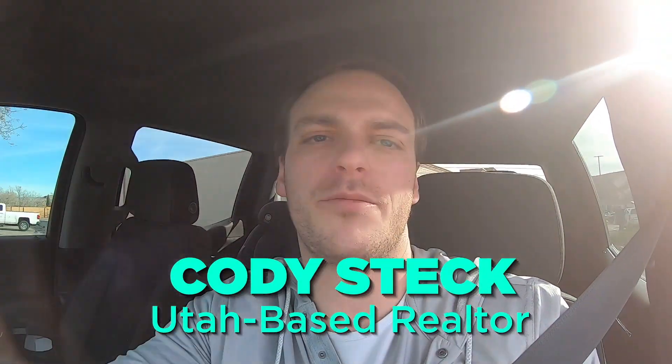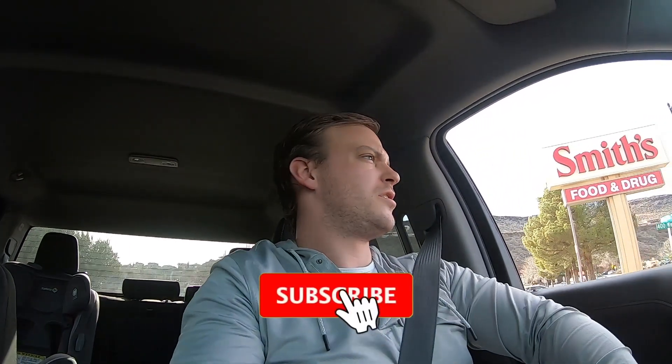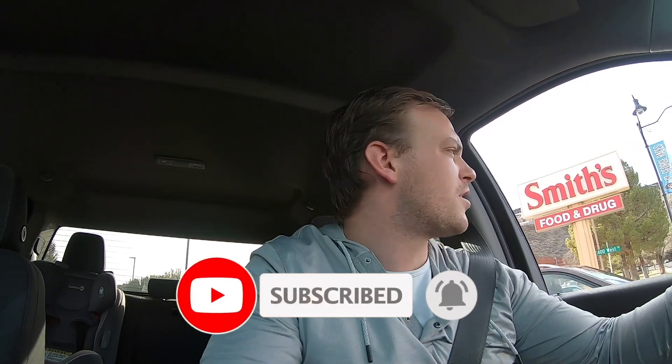Hey guys, what's going on? It's Cody Steck, welcome back to the channel. We're going to be taking a drive down St. George Boulevard. There's been so many changes over the last little bit and I want to show you exactly what we're seeing right here. Tons of new businesses, the city's putting in a lot of work, so I want to show that off.